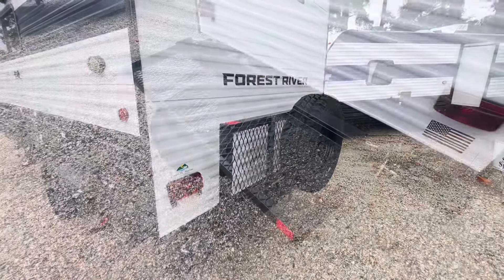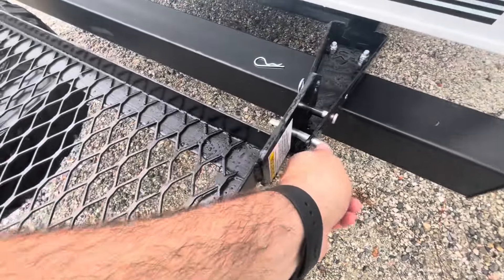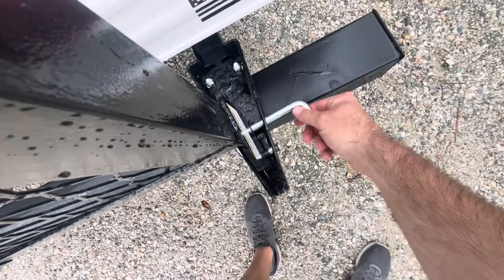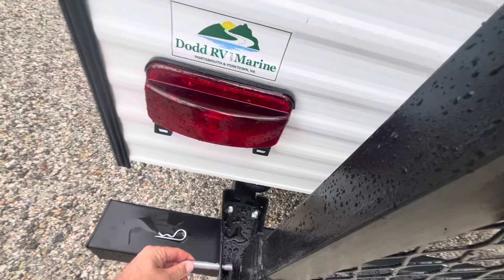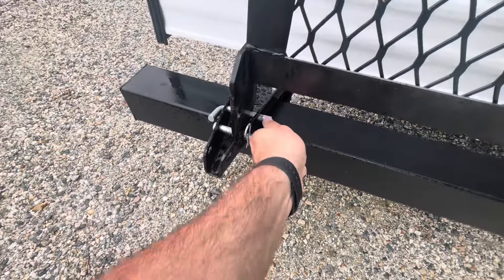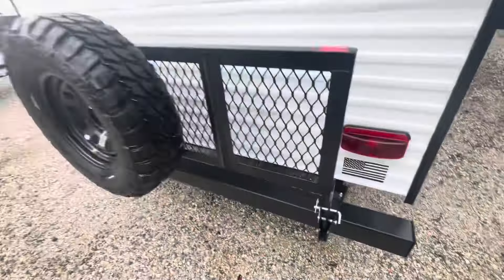Here's the rack in the down position. You've got a 200 pound weight rating, two pins — I've already removed one. Basically take some weight off, lift it back up, and put the pins back in when you're ready for travel. You don't need to do anything with the spare tire — it can stay, just like that.